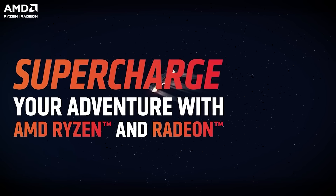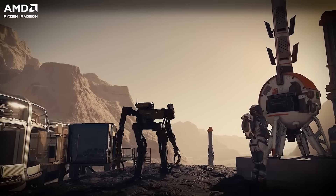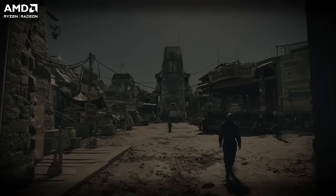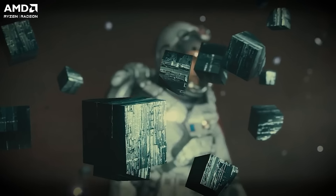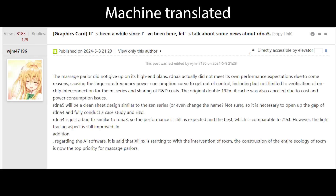Let's move on to RDNA 5, because this apparently is going to be a new ground-up design. I've mentioned on the channel that I've heard this is true as well. WJ is asserting that this is going to take things to a whole new level, and they are saying this is going to be AMD's Zen moment.